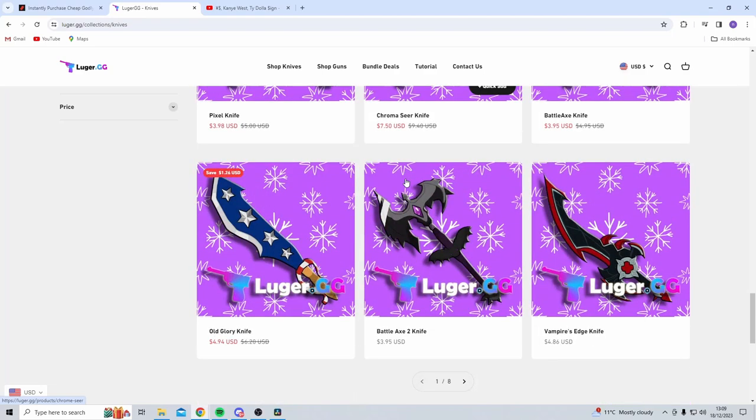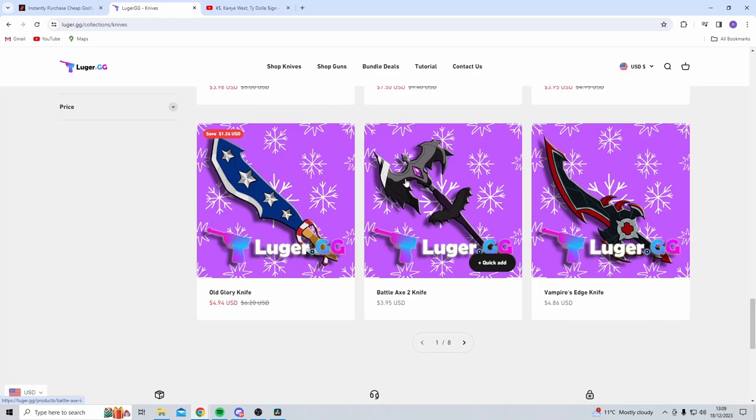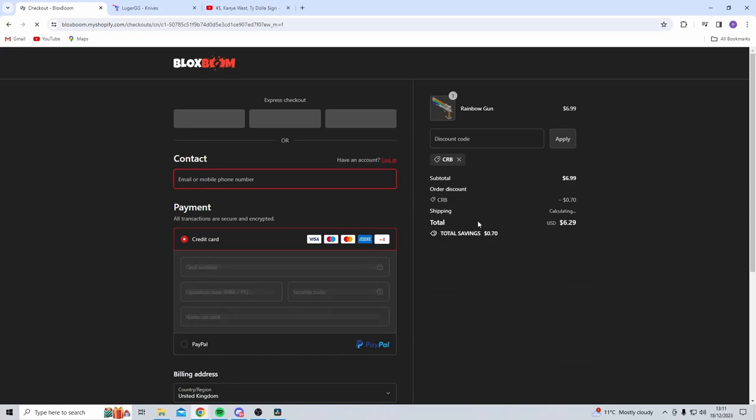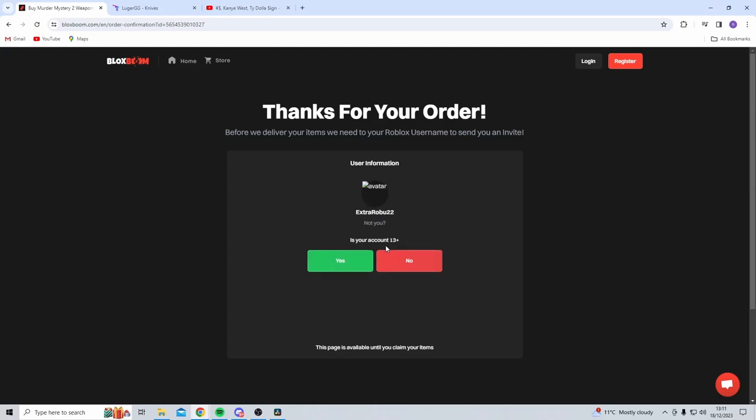Let's go ahead and test out Blocksboom delivery, because the most important thing is whether we actually receive the items in the game. I'm going to purchase the Rainbow Gun for $6.99 — with the discount code that works out to around $6.29. Let's go ahead and buy that, check out, and input my payment details.